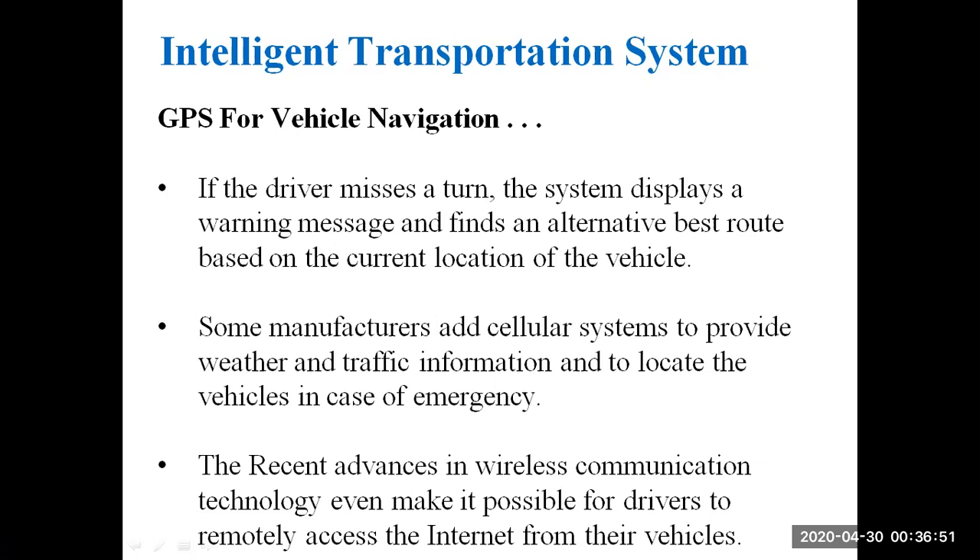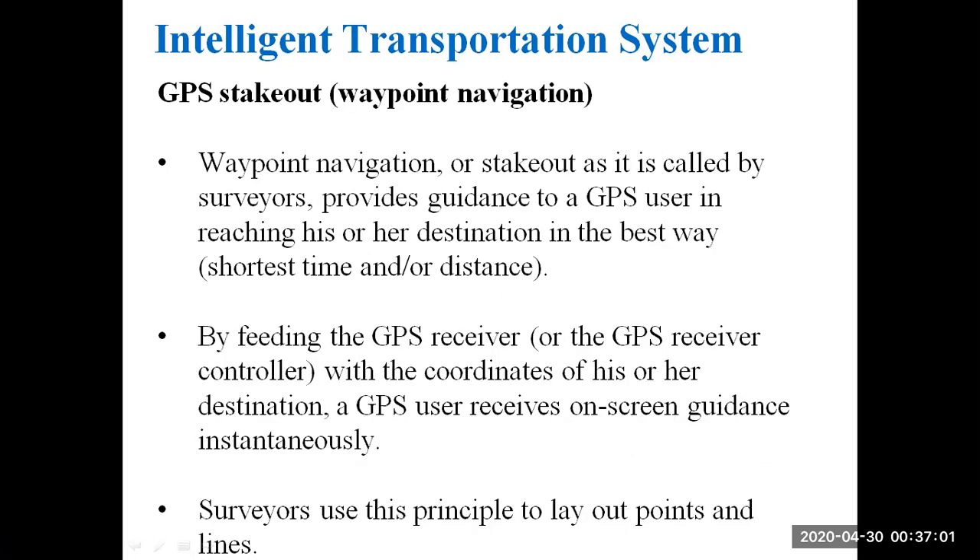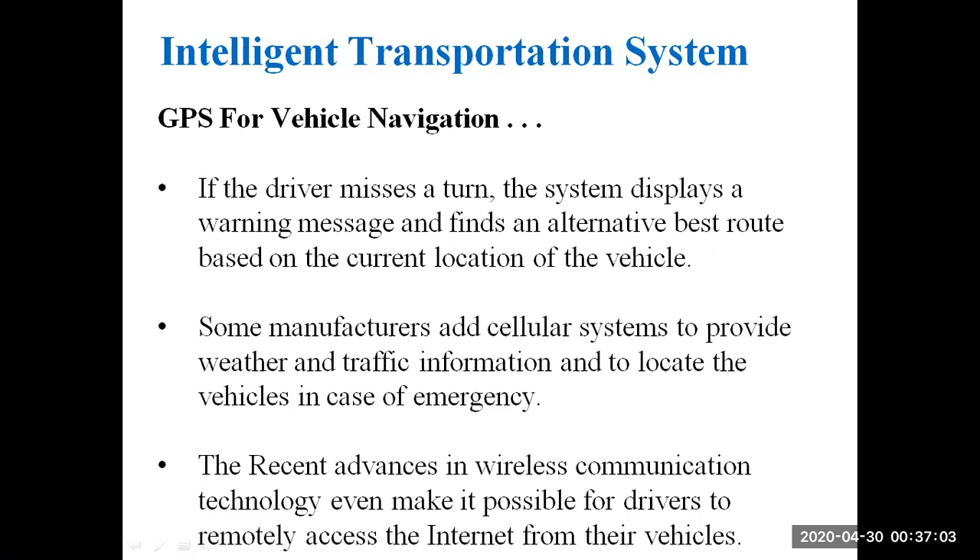Recent advances in wireless communication technology have made it possible for drivers to access the internet even in remote areas. This is how GPS is useful for vehicle navigation — essentially what we use in Google Maps today when going to an unknown place.